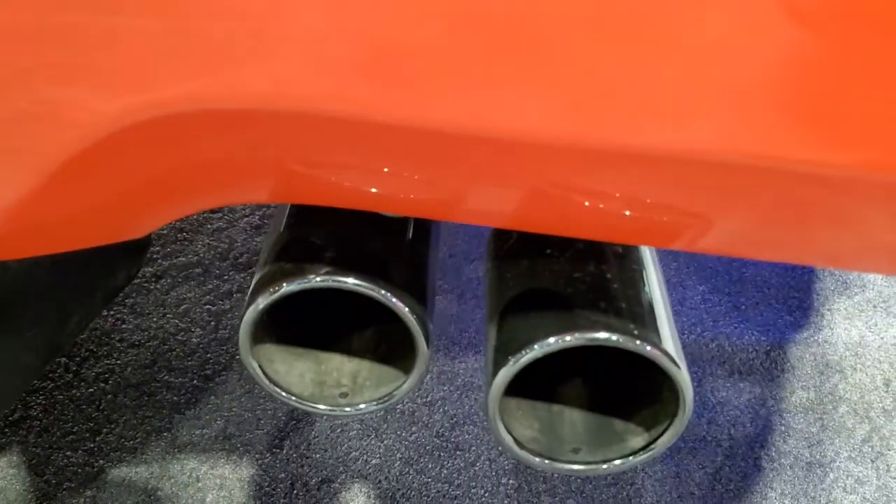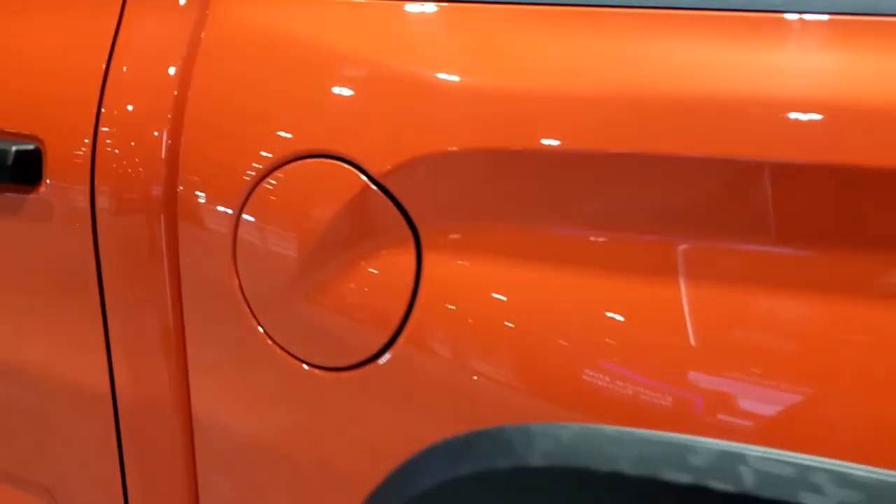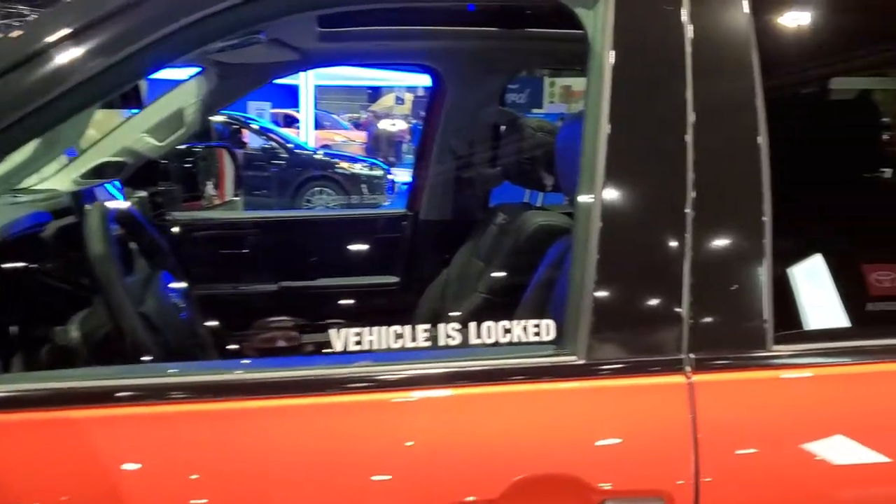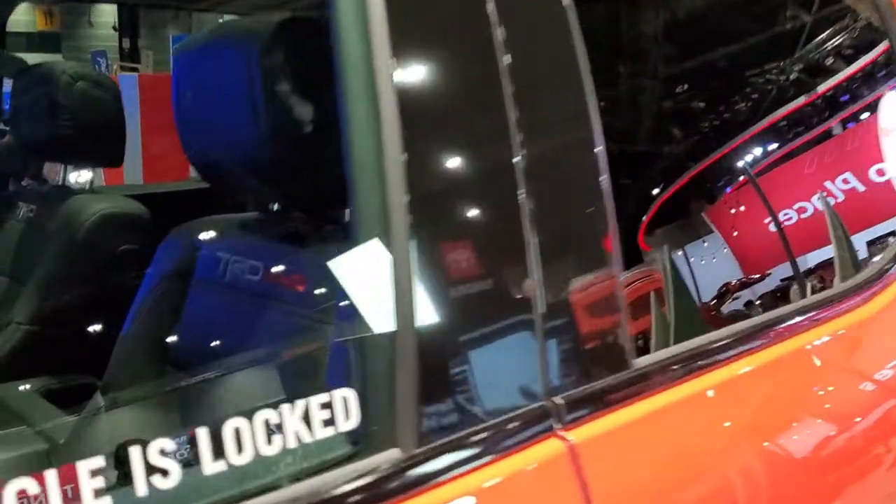You get the blacked-out exhaust tips. Inside you'll notice that there are armrests with a new design element to them — that's about all we got on there, it's locked too. Get the gloss black around the doors and everything.